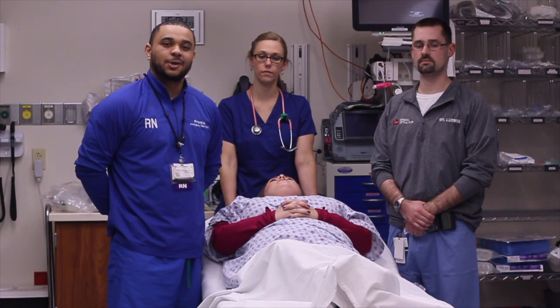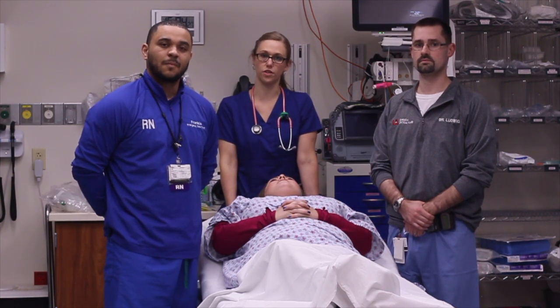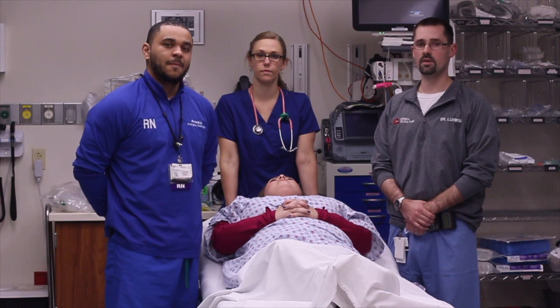Hey guys, my name is Frankie Parra, I'm the ED at Duke University of Louisville Hospital. I'm Ashley, I'm one of the trauma resource nurses here at the hospital. And I'm Dr. Levitt with the Trauma ICU team.